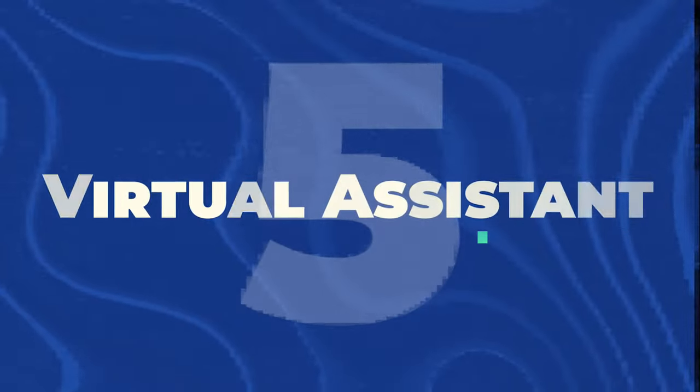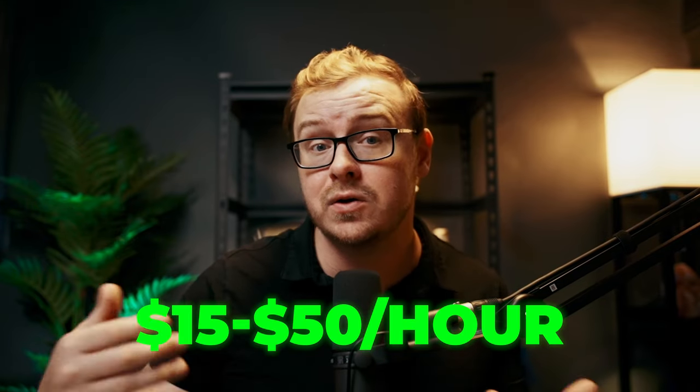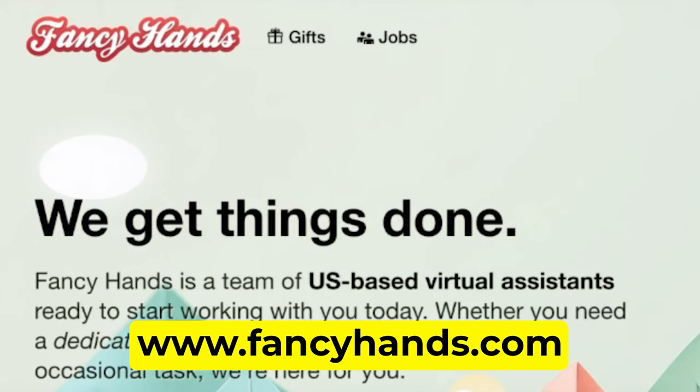Next we've got virtual assistant, and this one is perfect if you're organized and good at managing your time. When I was scaling my YouTube channel and my agency, I hired virtual assistants to help manage everything, and let me tell you, good VAs are worth their weight in gold. The first VA I ever hired is now the general manager of my entire business. As a VA, you'll often be working very closely with executives, managers, presidents, or even CEOs, and you could be doing anything from managing emails and calendars to handling social media or basic graphic design. It's all remote and you can often set your own hours, with rates ranging from $15 to $50 an hour depending on your skills and tasks.